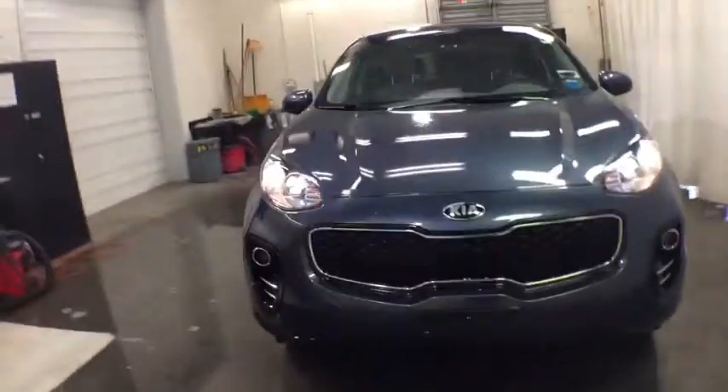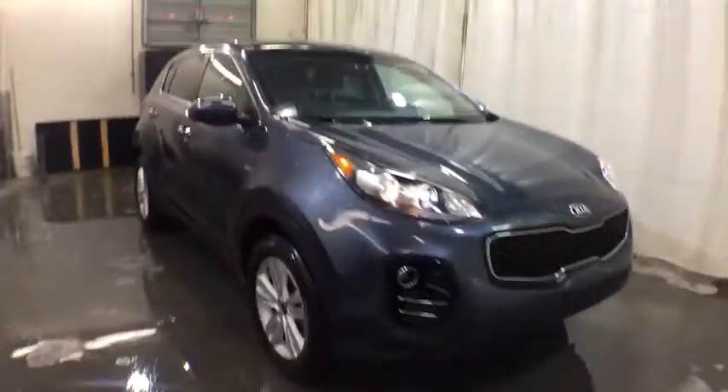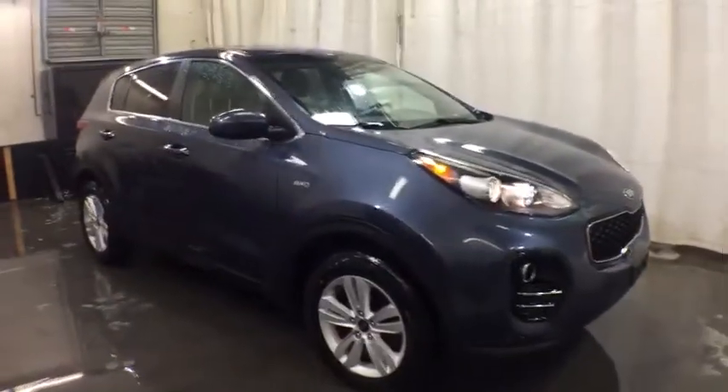Stop by and take a look at the 2018 Kia Sportage. With its sleek and stylish exterior and its roomy, feature-laden interior, the Sportage both looks good and performs well on the road. Here are some of this vehicle's great options.